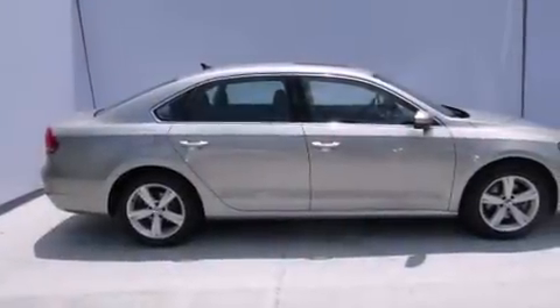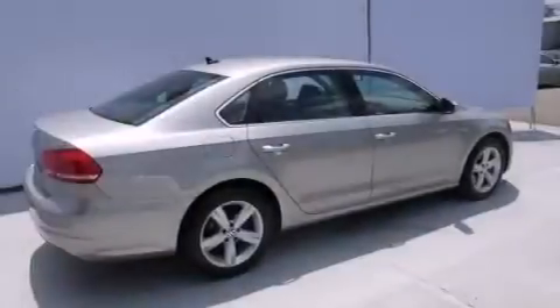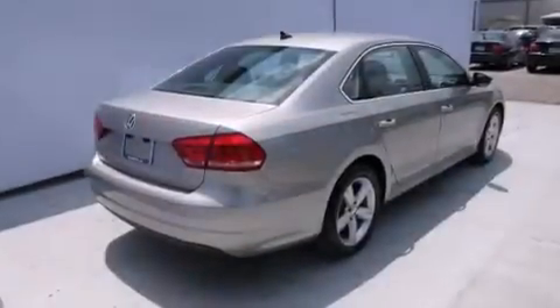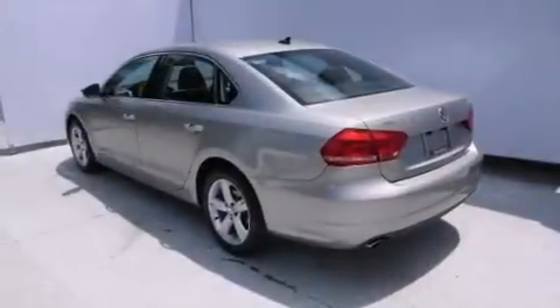Features include a power moonroof, heated seats, a navigation system, satellite radio, a leather-wrapped steering wheel, front-side impact airbags, child safety seat anchors, rear seat child-proof door locks, and air conditioning with automatic climate control.